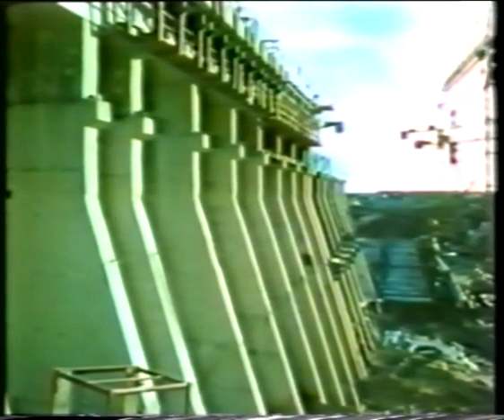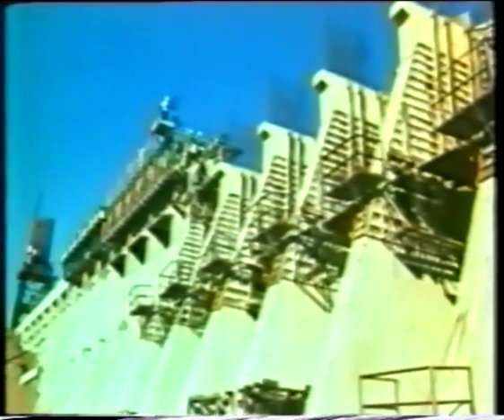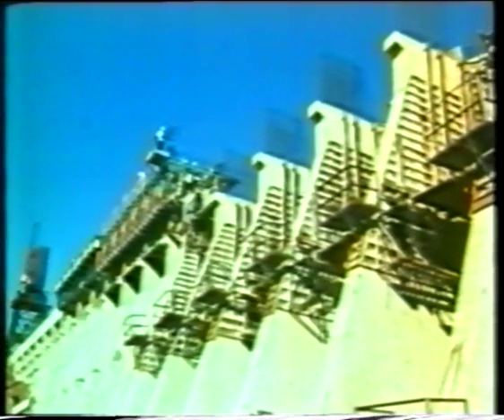Once the formwork is still being erected for the upper lifts, backfilling has already started lower down. Each operation overlaps the next, and section for section, the wall is growing towards completion.